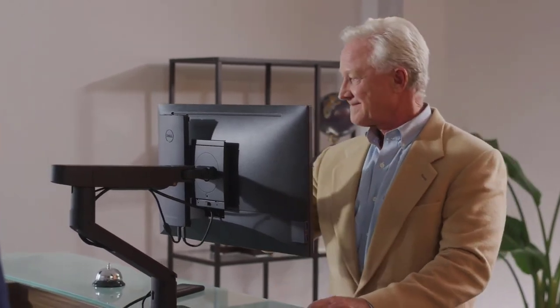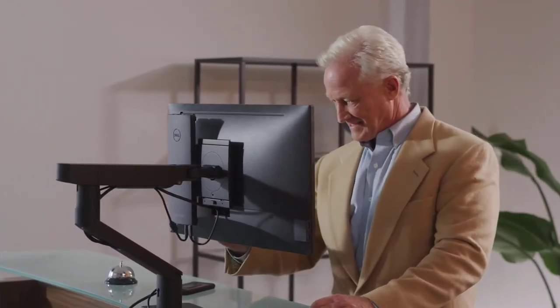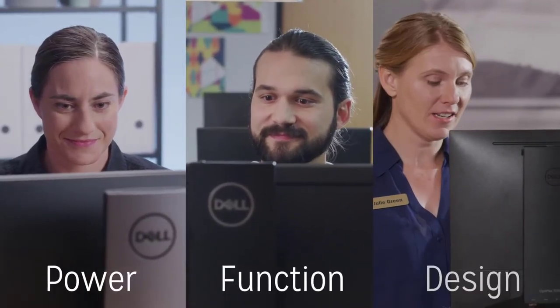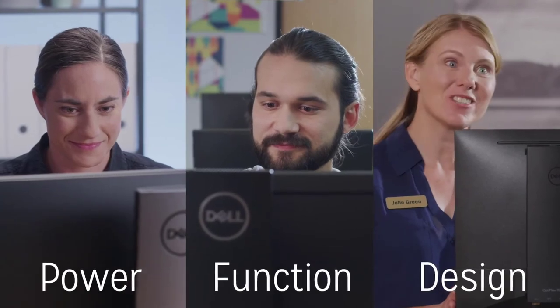Elevate your customer experiences when using the Ultra PC with a Dell monitor arm, the offset VESA mount, and a touch display for an interactive solution. Get the perfect blend of power, function, and design with the OptiPlex 7070 Ultra.